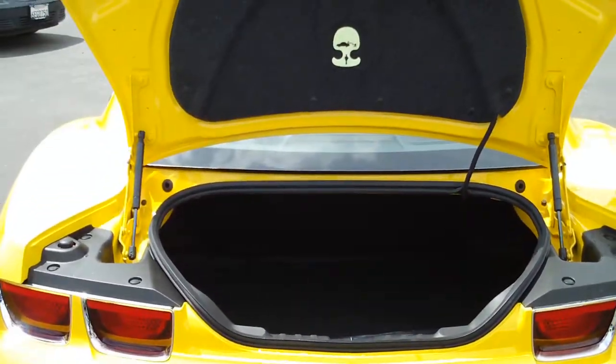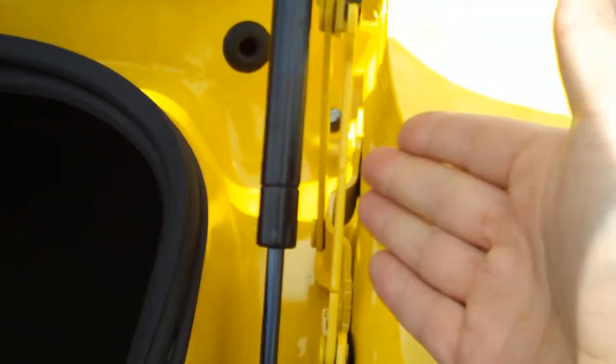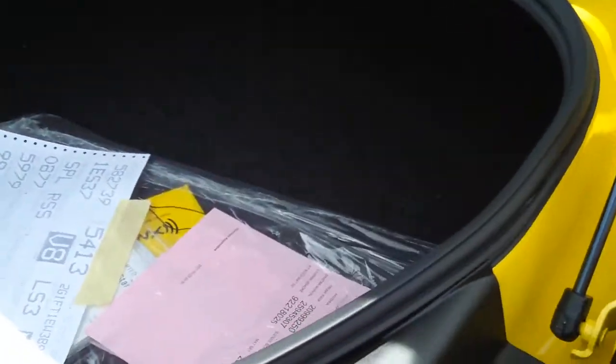Go to the rear real quick and look at the trunk — plenty of space considering it is a sports car. Chevy designed articulating hinges that collapse into the top area of the trunk to save space, not like your typical gooseneck that travels through the inside of the trunk and destroys boxes.